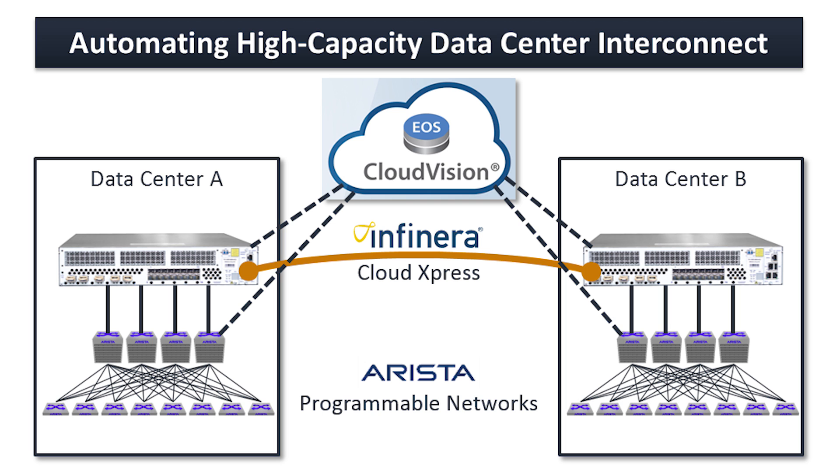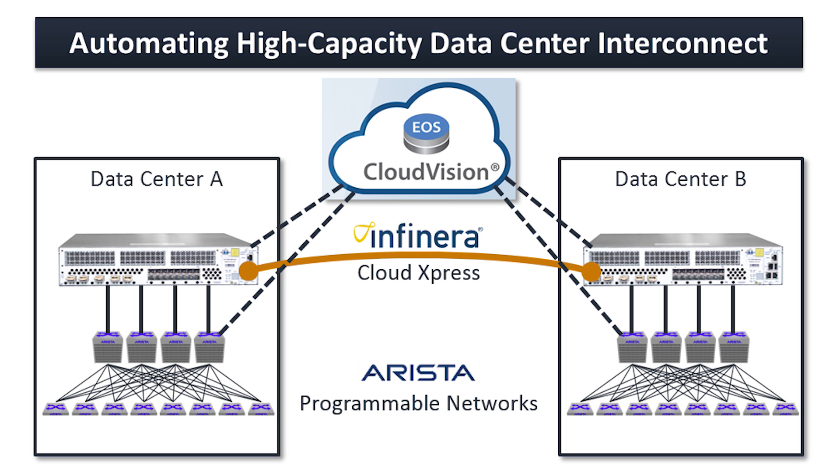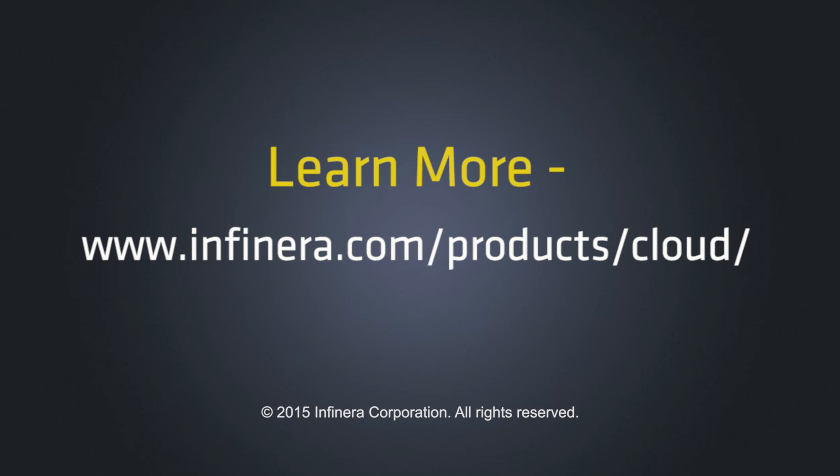Clearly, data center operators are choosing the best solution at each level, whether it's storage and servers, whether it's the infrastructure at the top of the rack, or the spine switches, or the wide area network connection. With Arista's Cloud Vision and Infanera's Cloud Express optical transport platform, we improve operational efficiency, we simplify the ability to manage capacity between data centers, and we can accelerate your ability to turn up new services. We look forward to discussing with you Infanera and Arista's joint solutions. Thank you.